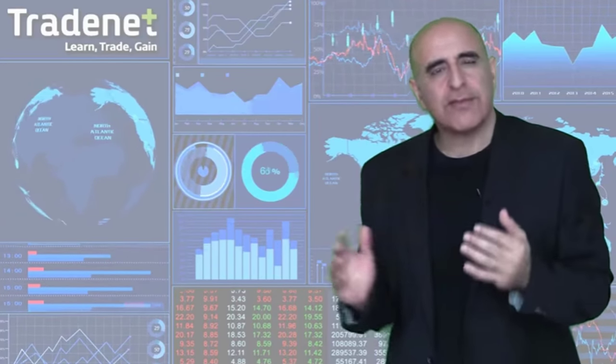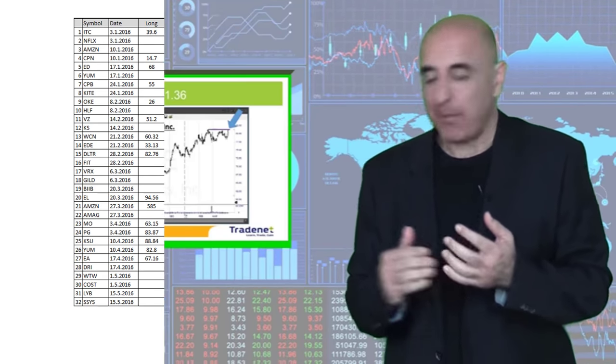Usually I would post two picks for the coming week. For this week, for example, it's CBOE long and another pick which is just about to come out, and the results will be discussed next week too.